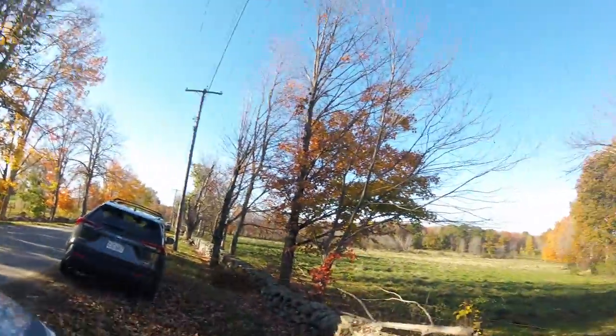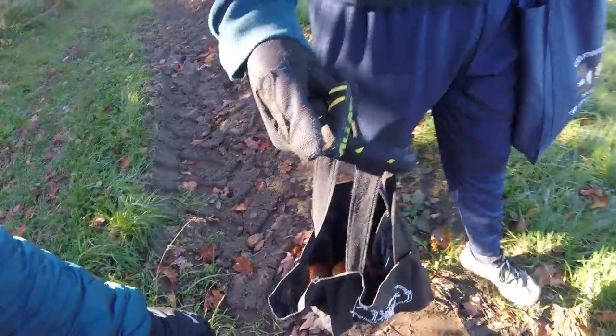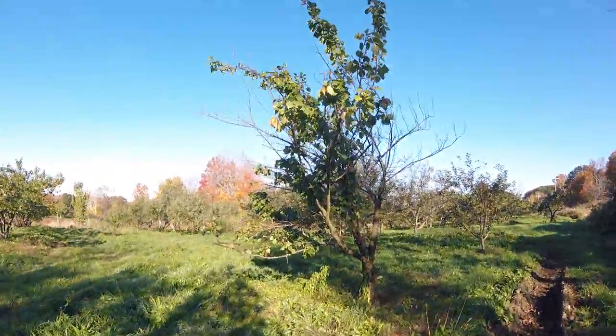We have arrived. It's looking so pretty today. So we started, got some apples already, and now we're walking down here to see what we can find.